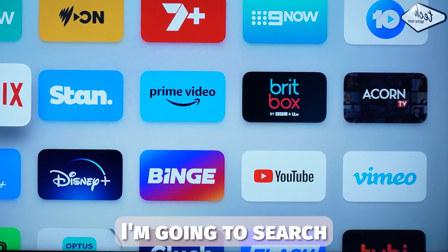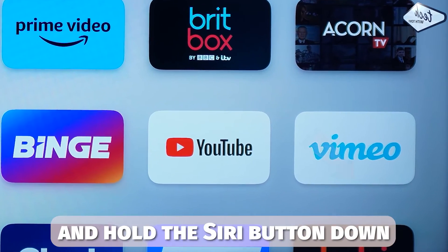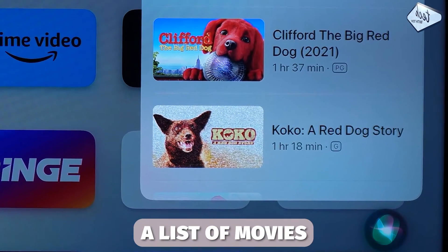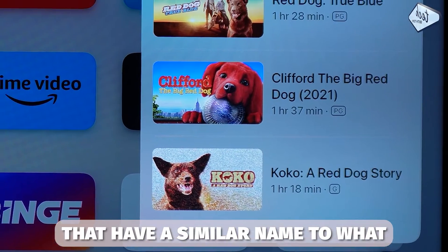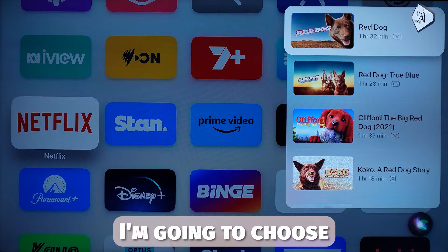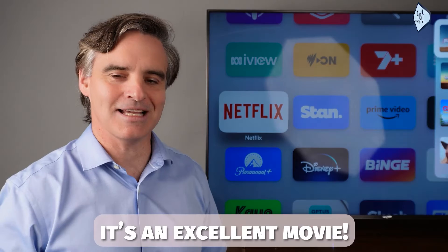So let's try an example. I'm going to search for a movie first, so I'm going to press and hold the Siri button down. Red Dog. The search happens in two steps. Firstly it displays a list of movies that have a similar name to what we just searched for. Then just select the one that you're after. In this case I'm going to choose the one at the top — and why not, it's an excellent movie.